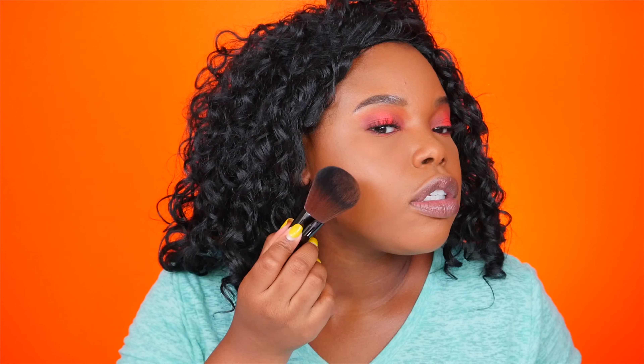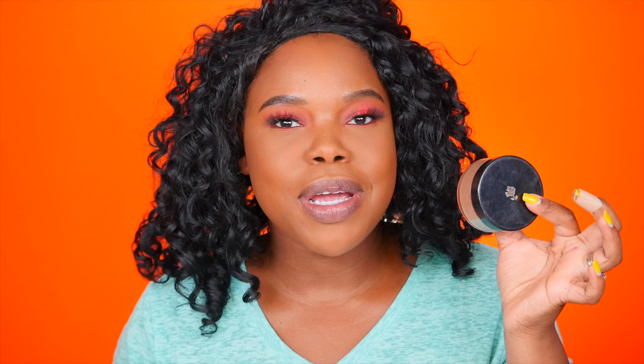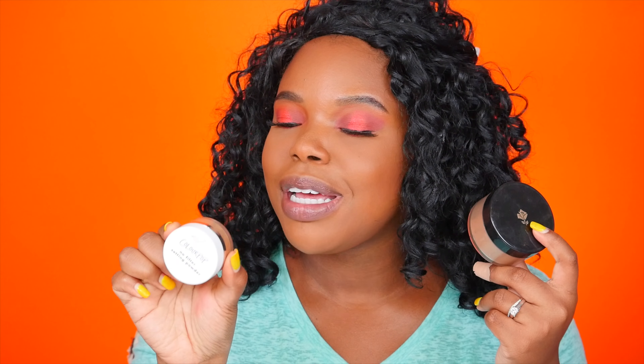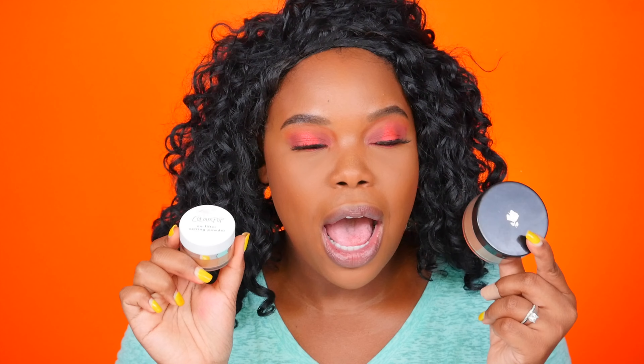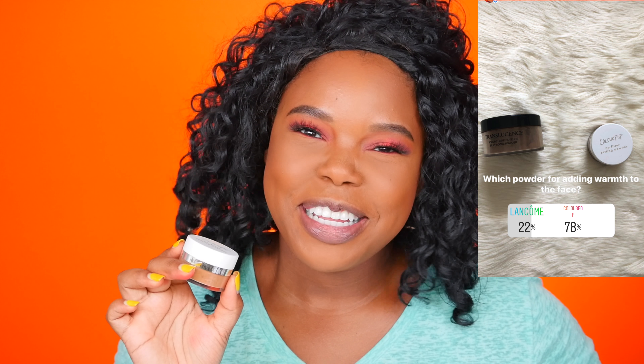For bronzer I pinned the ABH in the shade Mahogany against the Guerlain Terracotta in shade 9. And 76% of you guys picked the ABH bronzer — I had no idea you loved this one so much, but it is a beautiful one. I think it's best applied alone; it just doesn't work well with my cream concealer, but I'm really loving it so far. I'm going to apply it and push it into my hairline.